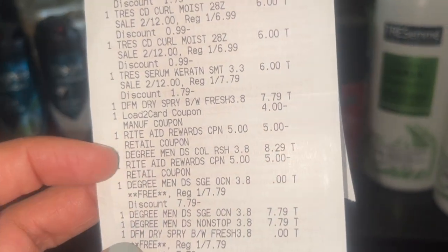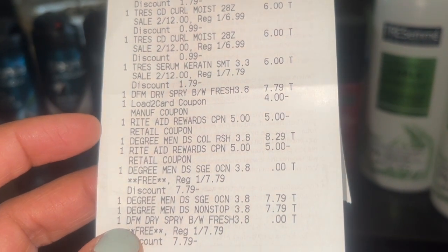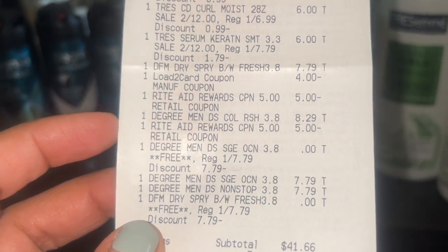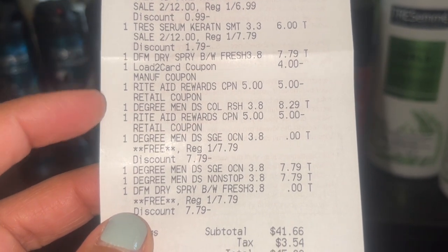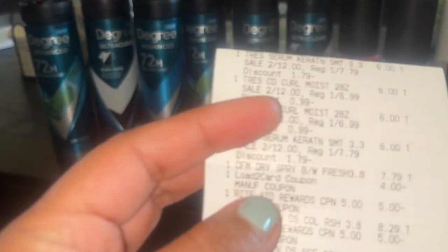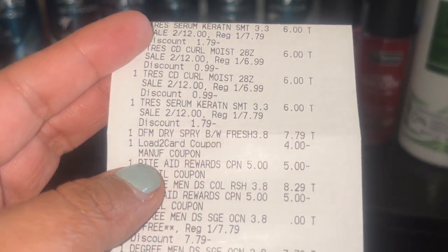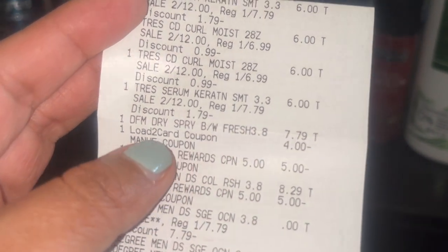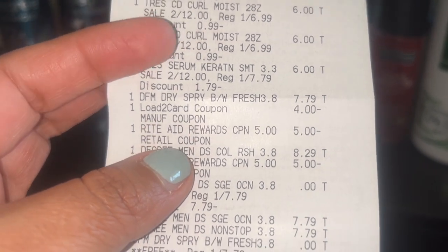For the Degree spray I did the buy two get one free. One of them, the men's Cool Refresh, came up to $8.29, but the other ones were $7.29. I think it was the Cool Rush that's $8.29, although it's priced at $7.79 in the store — so just a few cents more. Be careful with that; I didn't realize it until afterwards.